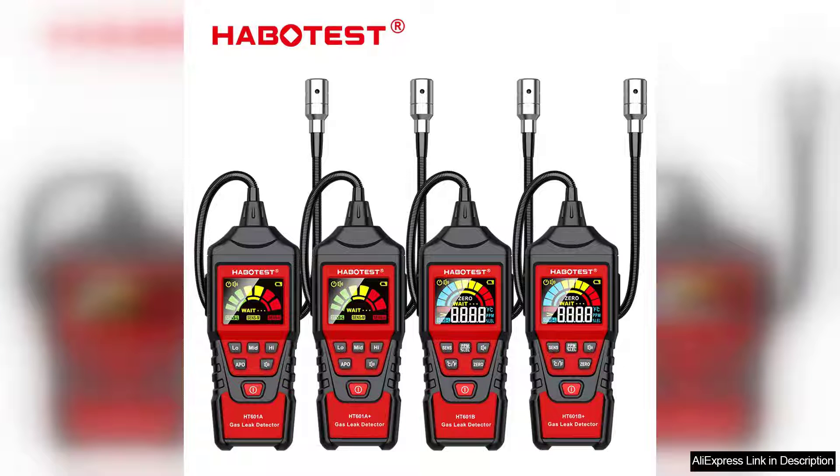The Habertest HET 601 gas leak detector is an impressive tool for both professionals and DIY enthusiasts. Designed to detect a wide range of gases, including natural gas, propane, and methane, its accuracy and reliability make it a must-have for anyone concerned about gas leaks.